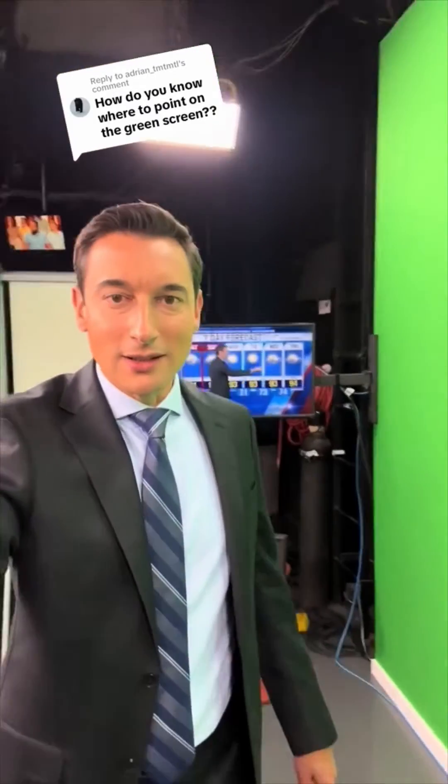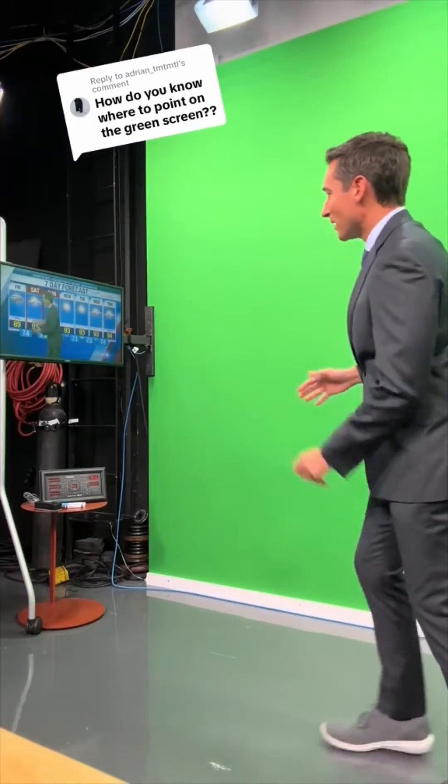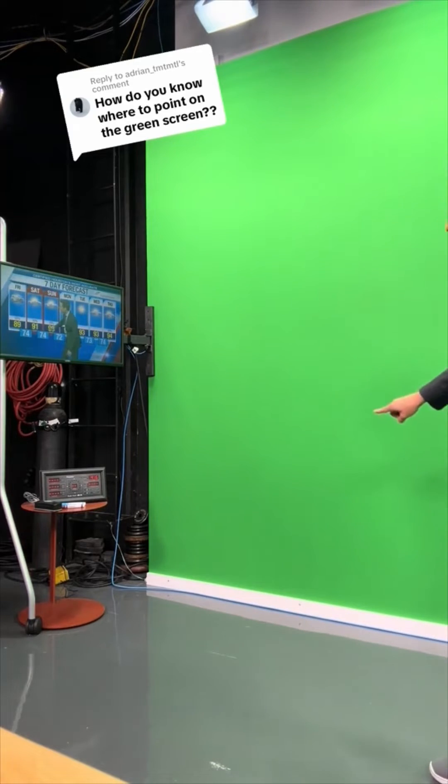Then over at the wall I've got a side monitor — in fact, I've got two of them. So no matter where I'm standing at the wall, I can look to the side and see what I'm pointing at. On TV it looks like I'm actually pointing at something behind me, but really I'm looking to the side at that monitor right there. And that's how I know where to point.